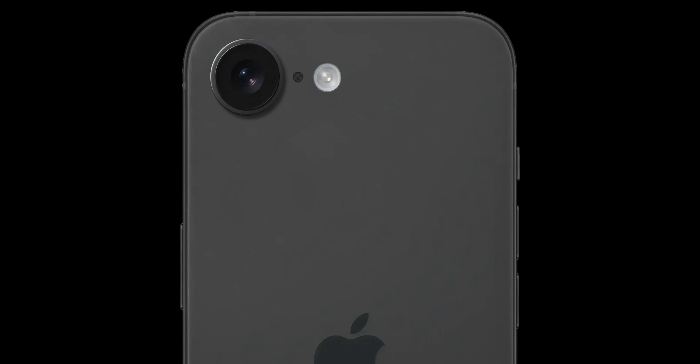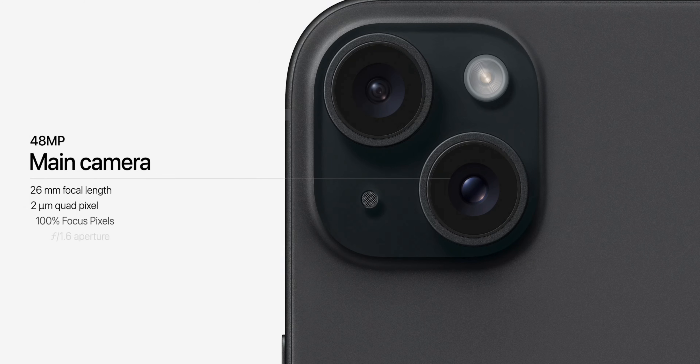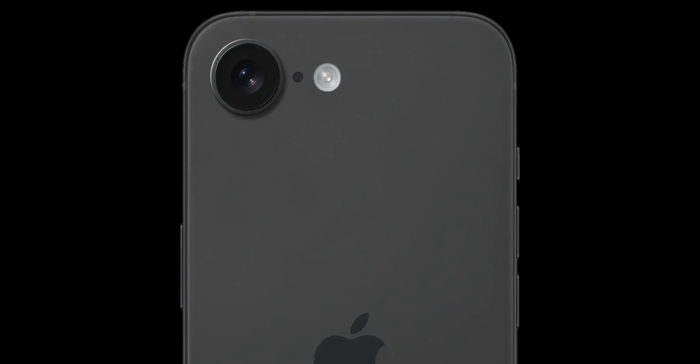The elephant in the room: this device only features a single camera on the back. But this is actually one thing that makes it special. By compromising on the camera count, Apple can amp up just about every other part of the device. And even though it's a single camera, it's still incredible — essentially the same 48-megapixel Fusion camera found on the iPhone 15 and iPhone 16, combined with the improved ISP in the A18. This camera can also act as a 2x telephoto without needing a separate telephoto lens, so aside from an ultrawide camera, you're not really losing out on much.